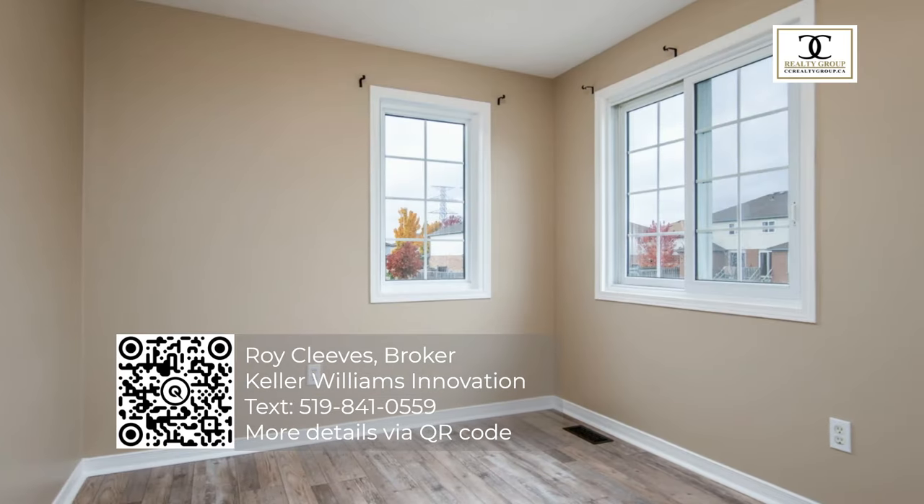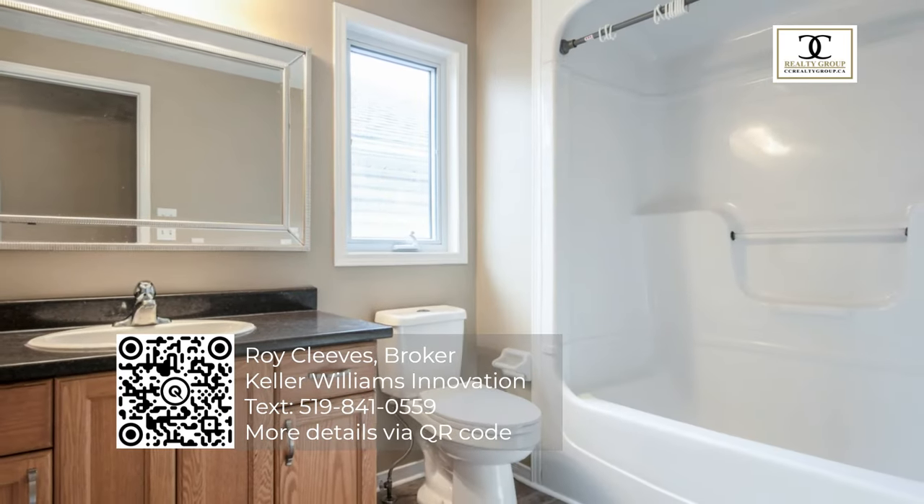Come and check it out. For more great properties like these, like, share, and subscribe.